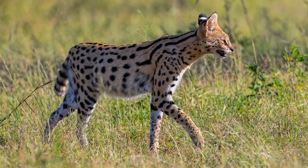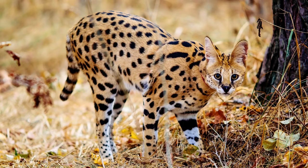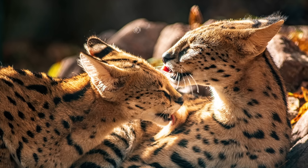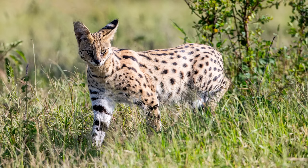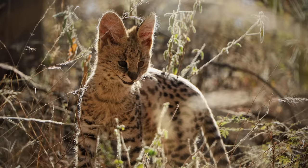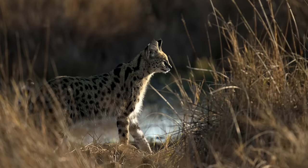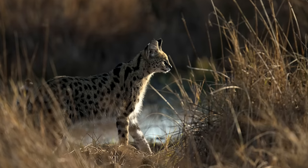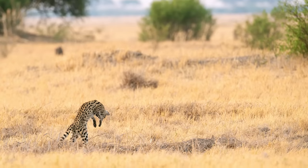Servals have the longest legs of all cats relative to body size, and weigh no more than 40 pounds. They have a unique appearance not too dissimilar from that of a cheetah, exhibiting a light yellowish fur with clearly defined black spots and stripes, in addition to a short tail and large ears. Although a small population exists in Morocco, these cats live mostly in sub-Saharan Africa. They are found in wetlands and forests as well as roaming the savannah. Servals prey mostly on rodents, birds, and reptiles, in addition to eating grass to aid with digestion. They hunt in the early morning and late afternoon, and occasionally at night.